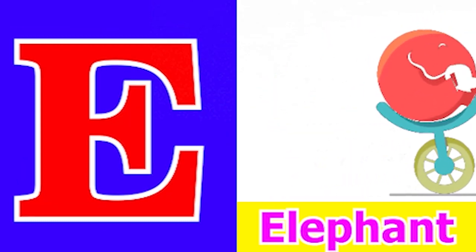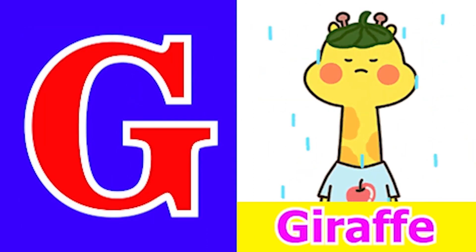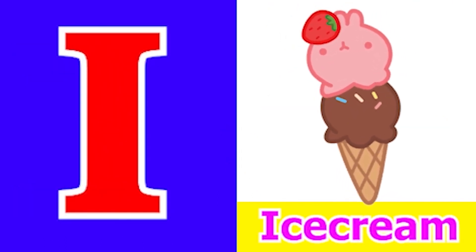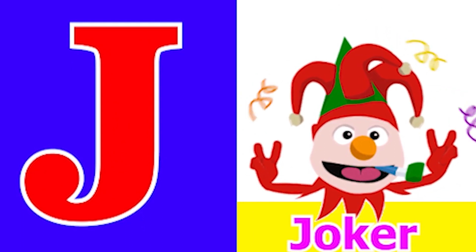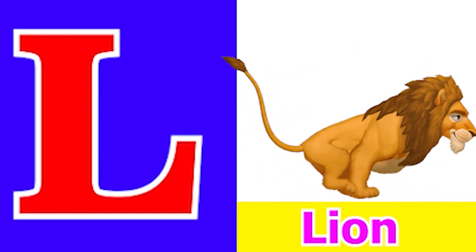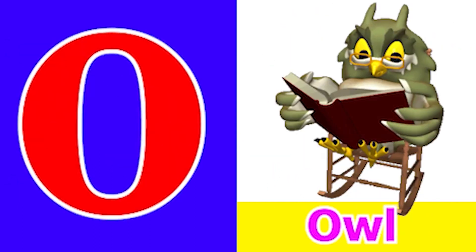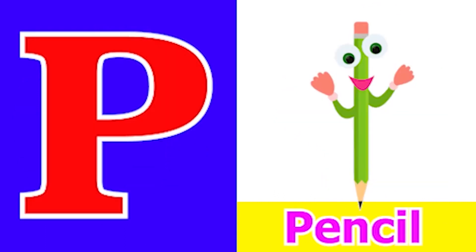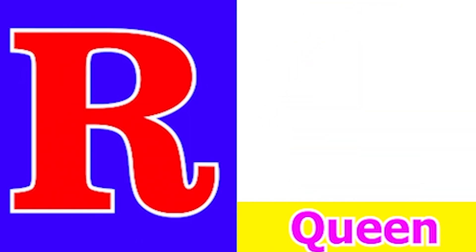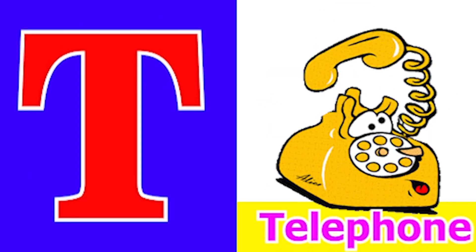E for Elephant, F for Fish, G for Giraffe, H for Heart, I for Ice Cream, J for Joker, K for Kangaroo, L for Lion, M for Monkey, N for Nurse, O for Owl, P for Peacock, Q for Queen, R for Rose, S for School, T for Telephone.